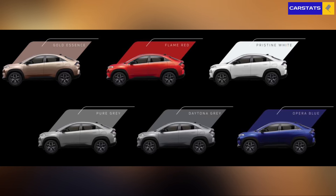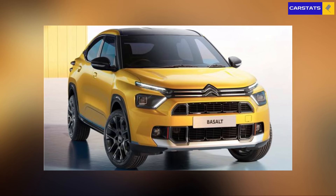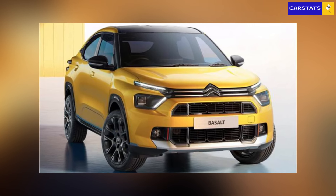For color options, the Curve is available in Gold Essence, Flame Red, Pure Gray, Daytona Gray, Opera Blue, and Pristine White, with dual-tone options on Creative Plus S, Accomplished S, and Accomplished Plus A variants. The Basalt offers two dual-tone options — Garnet Red and Polar White, both with a black roof — and monotone options in Steel Gray, Garnet Red, Platinum Gray, Cosmo Blue, and Polar White. Neither car gets a black option, but notably Citroen hasn't given the Basalt its hot yellow color, which would have looked great.